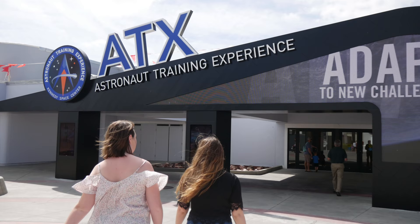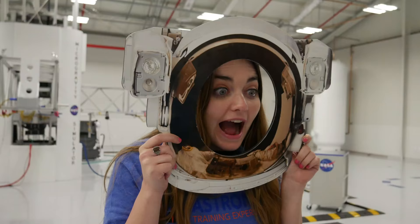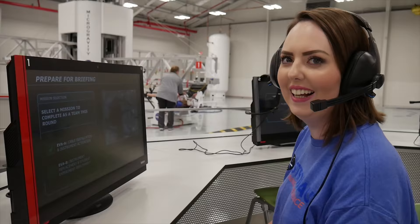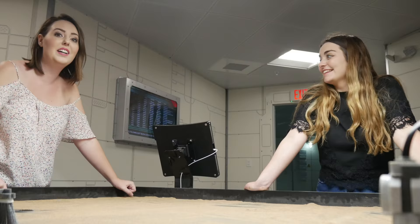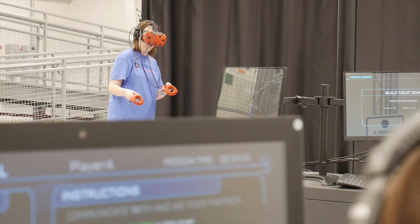Me and Ellie are about to go into ATX, the astronaut training experience at Kennedy Space Centre. ATX is an add-on experience here for astronauts like me and Ellie who want to know exactly what it takes to go into space.